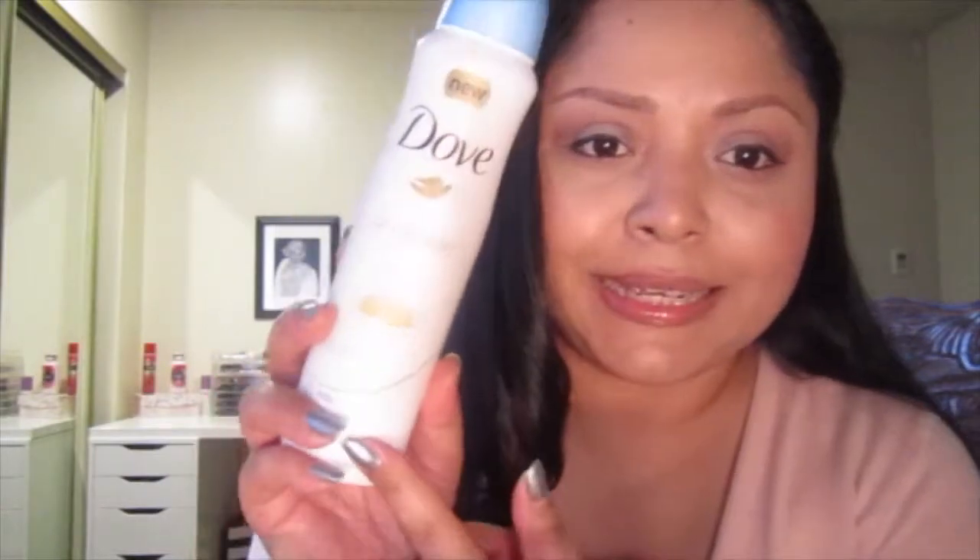Hi everyone, welcome back to my channel. This is my review on the Dove Dry Spray Antiperspirant. I received it for free through ByteBegin.com.